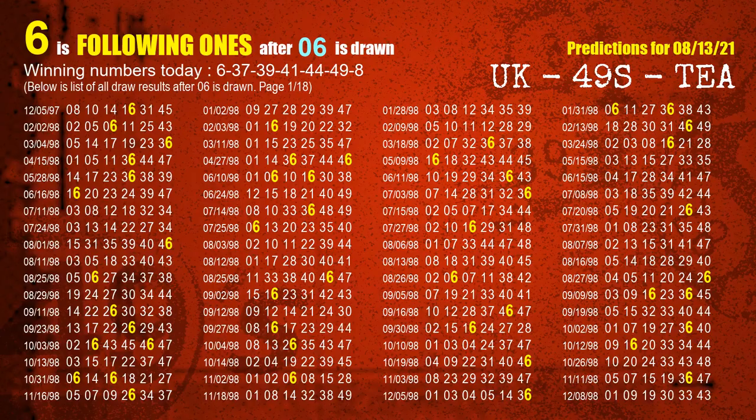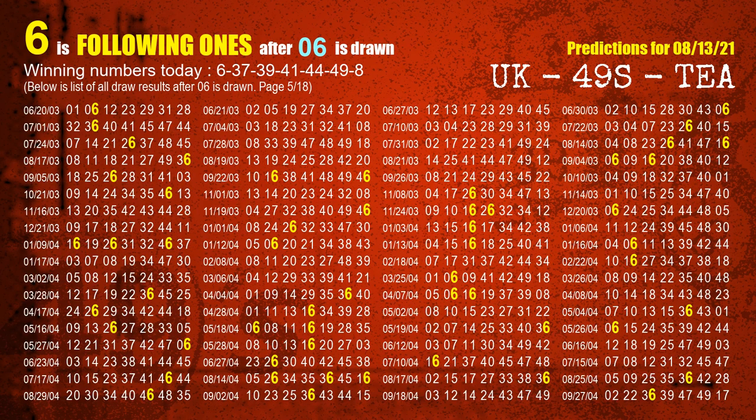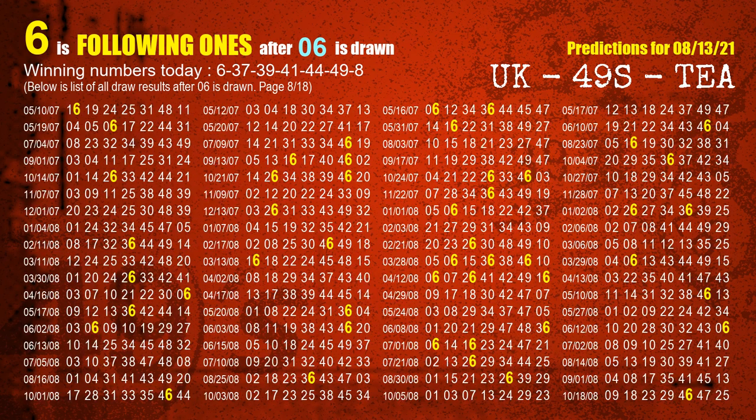First, we will find out the following ones through today's result. Following numbers refer to those numbers being picked on the next draw after this one. The first winning number is 06. We list all draw results which are after a draw with 06 as a winning number. The most frequently following units digit is 6 when 06 is the winning number in last draw. We already highlight the units digit 6 in yellow for you.